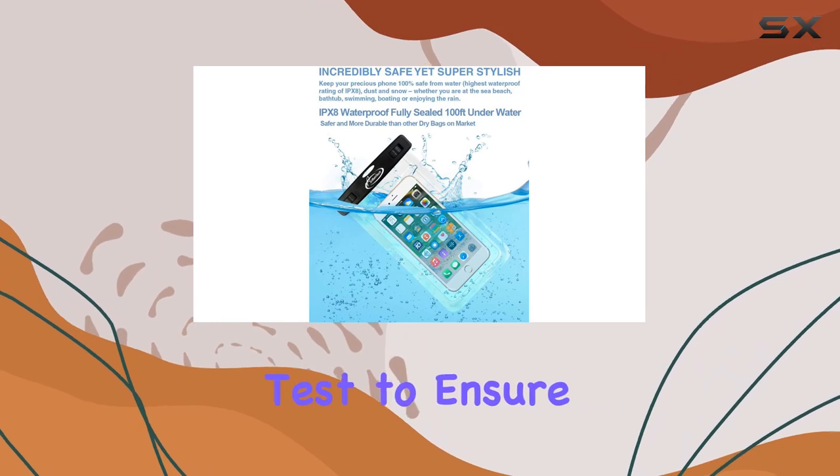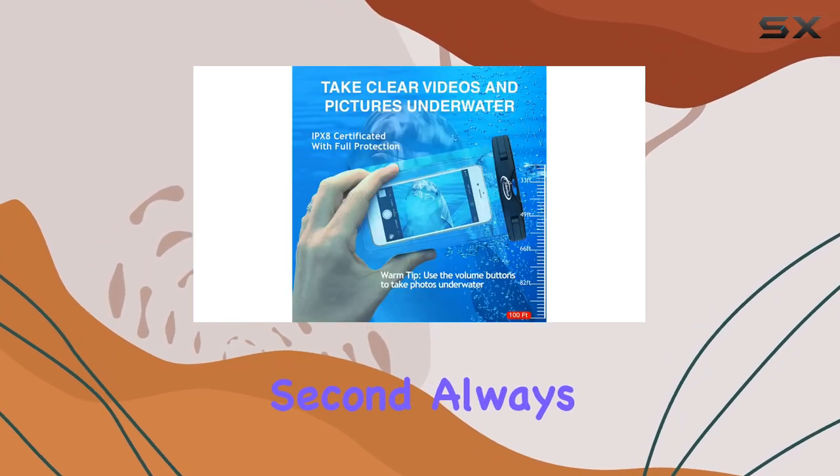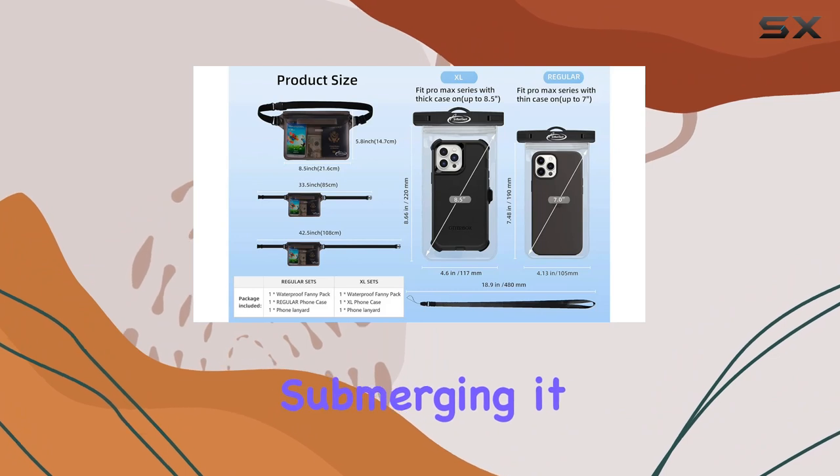Before you take the plunge, remember two things: first, conduct a waterproof test to ensure everything is sealed properly; second, always double-check the seal before submerging it in water.